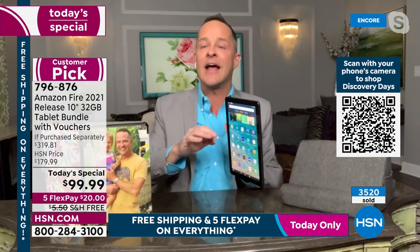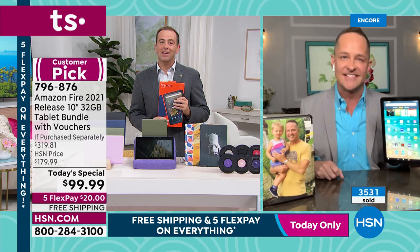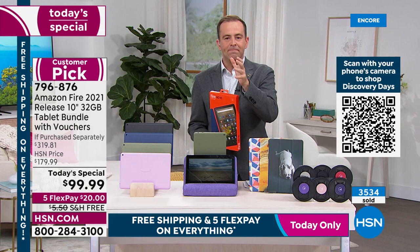The expandable storage goes up to a full terabyte — that's 1,000 gigabytes. In everything Aaron has ever sold, he's never seen a larger expansion capability than a terabyte. The growth possibilities that come with this tablet are one of the most exciting aspects of it.